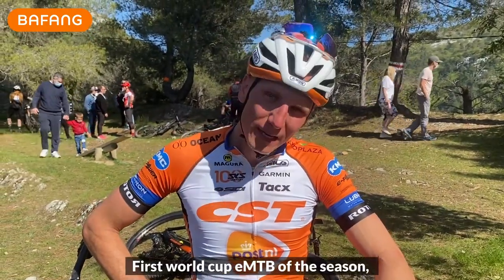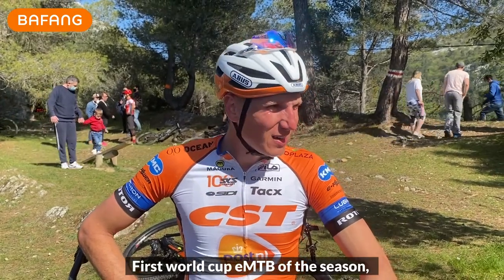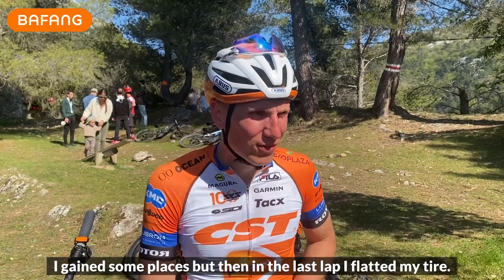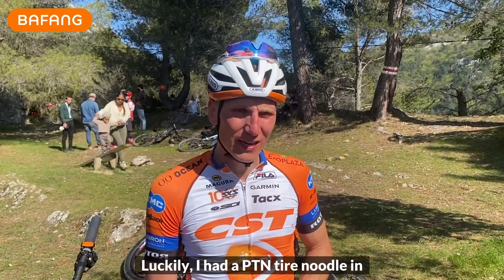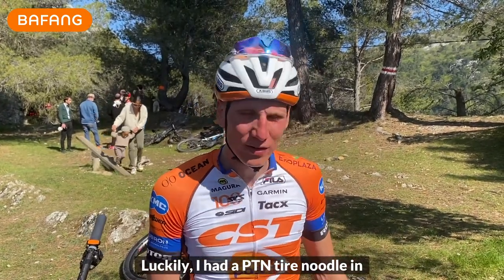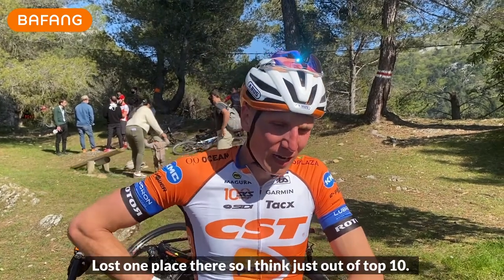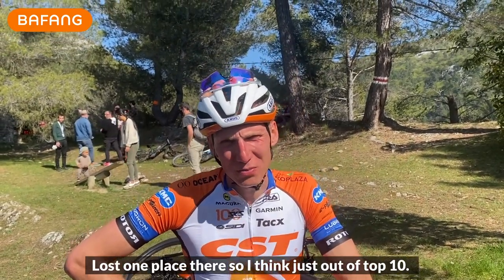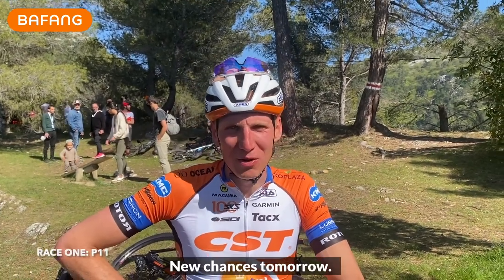The first World Cup EMTB of the season — it was a hard one. I gained some places, but then in the last lap I flatted my tire. Luckily I had a PTN tire noodle in so I could finish the race, though I lost one place there. I think I finished just outside the top ten. New chances tomorrow.